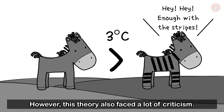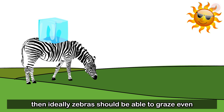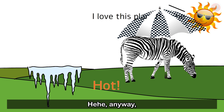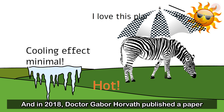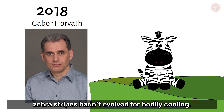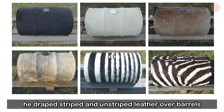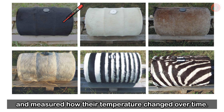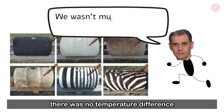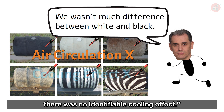However, this theory also faced a lot of criticism. If their stripes had evolved to accommodate heat, then ideally zebras should be able to graze even in the hottest savannah temperatures, but most zebras just go to the shade when it gets hot. The cooling effects of the stripes are minimal. In 2018, Dr. Gaber Horvath published a paper with an experiment that proved zebra stripes hadn't evolved for bodily cooling. He draped striped and unstriped leather over barrels and measured how their temperature changed over time. They found that unless in direct sunlight, there was no temperature difference between the white and black stripes, and furthermore, due to the lack of air circulation, there was no identifiable cooling effect.